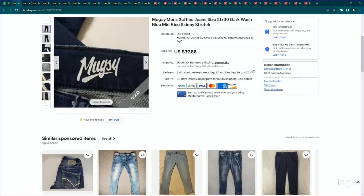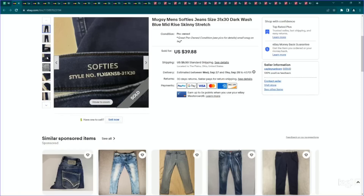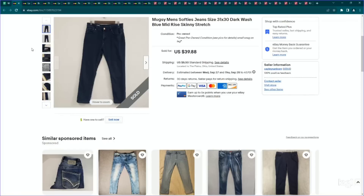This is a men's jeans/wear brand that does really well. It's Mugsy — has a pretty good sell-through rate. These are called the Softies and I can't get a ton for them, but they are pretty solid between $30 and $40 depending on the style and the size. I paid $8.99 for these, listed them for $40, and they sold for our full asking price.